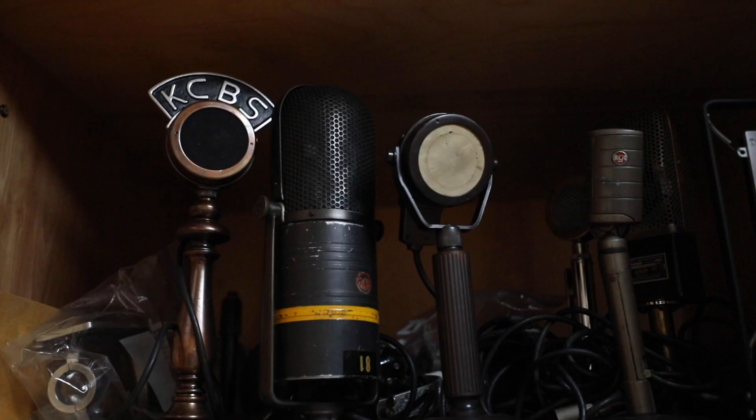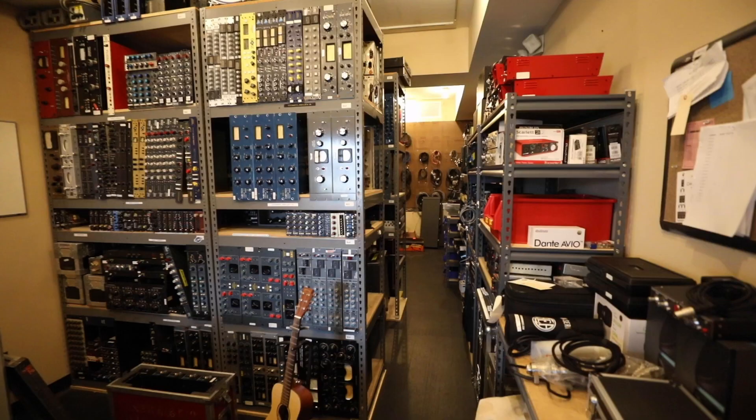Hey, it's John McBride in Nashville, Tennessee. I am at Blackbird Studio in Studio A today, and I'm here to show you a few of my rare finds.